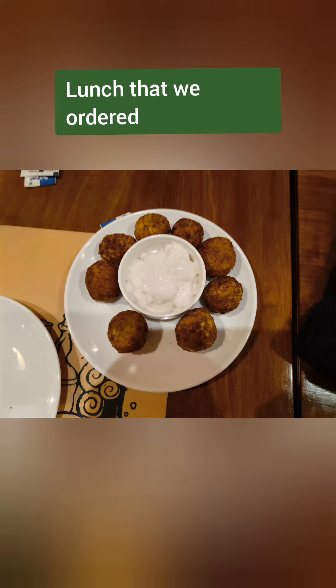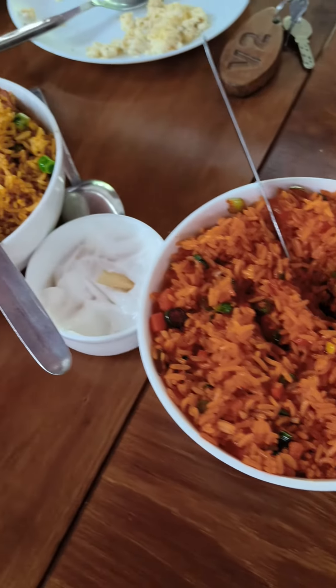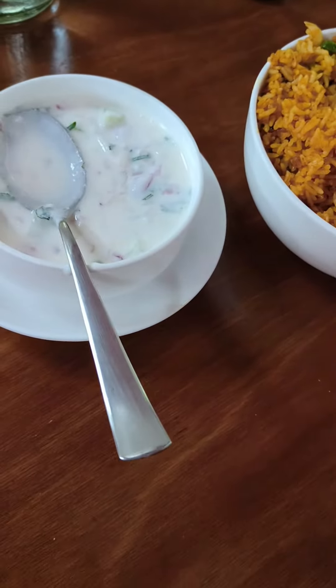This is what we ordered for lunch — rotis, biryanis, Indian gravies and Chinese starters. The Chinese and Indian were fantastic and sumptuous.